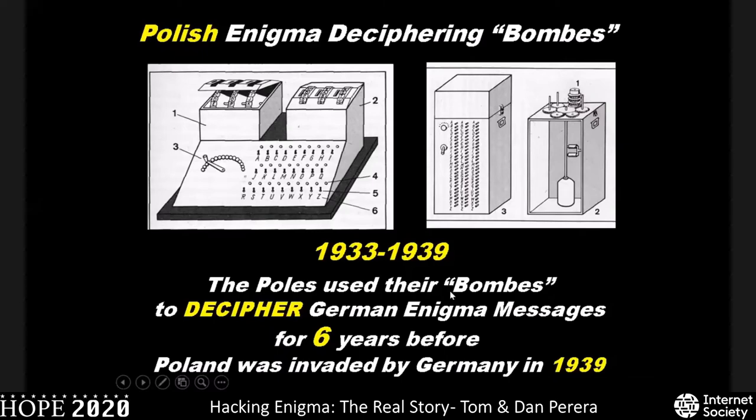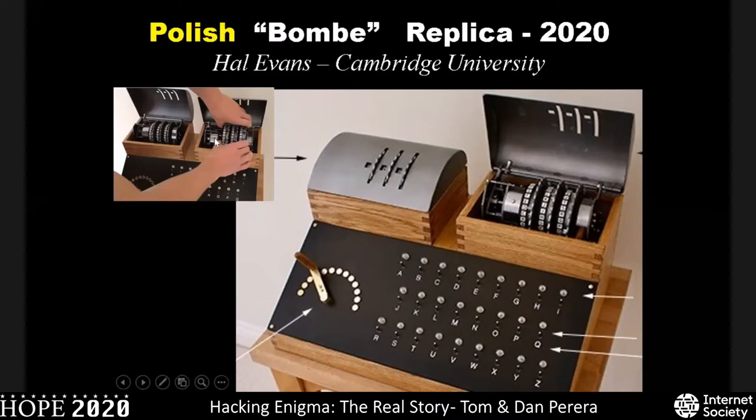Here is a rebuild of the cyclometer — the first successful rebuild ever done — completed just in 2020. A man at Cambridge University built this replica of the cyclometer, with Enigma rotors here and Enigma rotors over there. You can take them out and change them around just as inside an Enigma machine, and the device was successful.